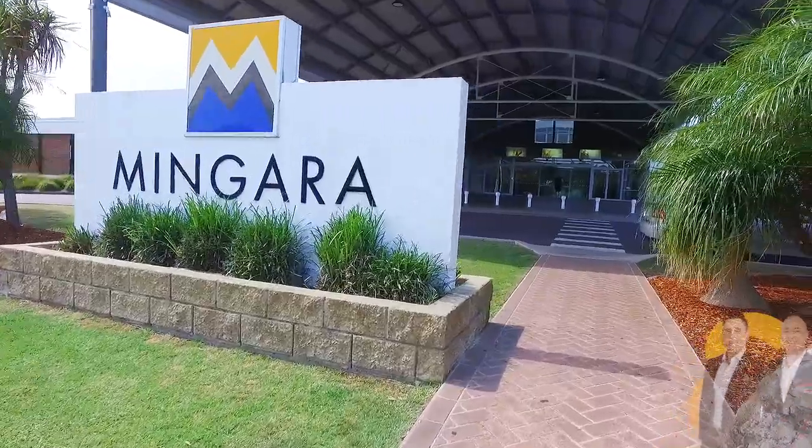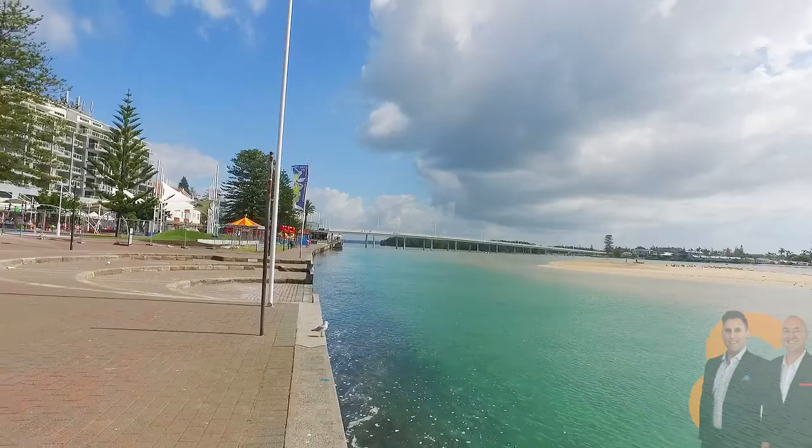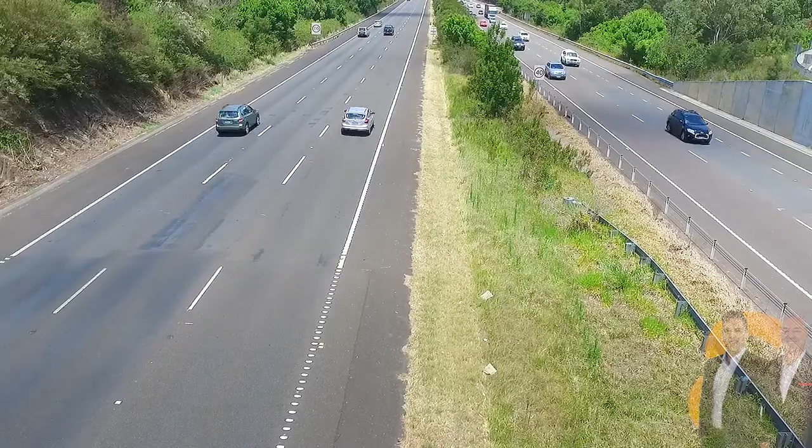Only minutes drive to Mingara, Westfields, Tuggera, beautiful beaches and golf course, the family-friendly The Entrance, as well as a short commute to Sydney or Newcastle using the M1 motorway.